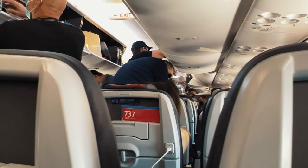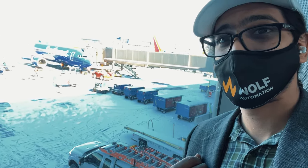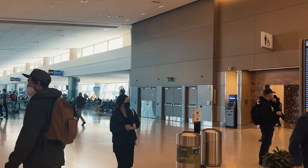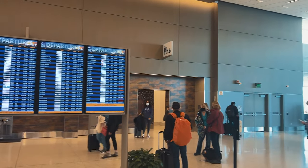As usual, everyone has the same problem on every single flight — premature evacuation. Here we are, Salt Lake City, baby. We have made it to the airport here in Utah. Look at the snow outside. I feel bad for those guys working out there; it must get cold. Look at all those departures — holy wow. Salt Lake City is a busy airport.